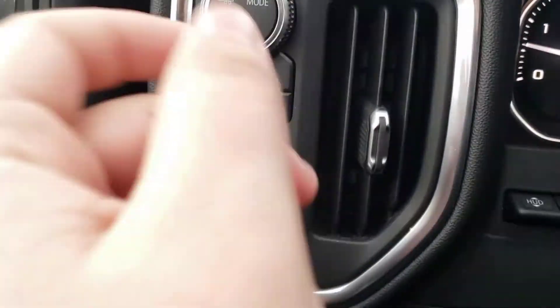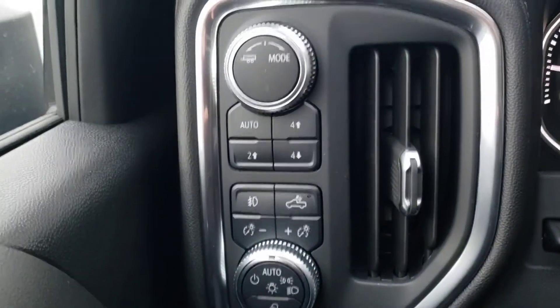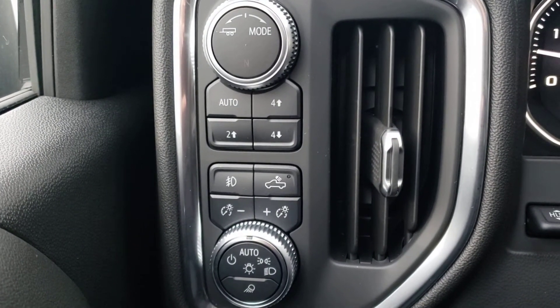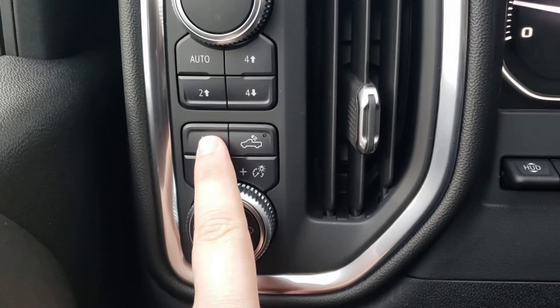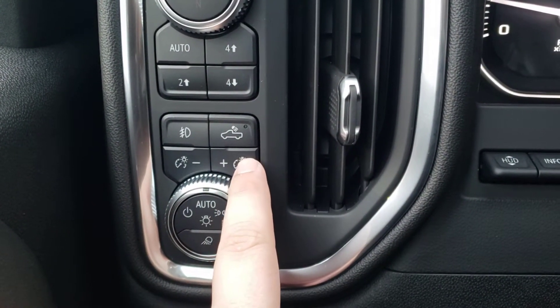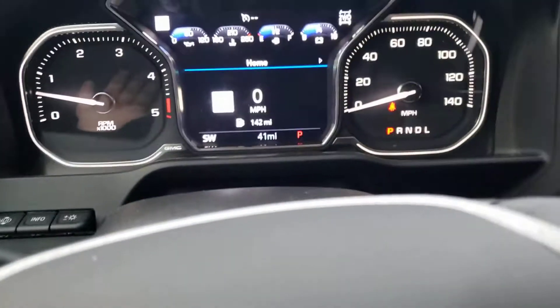So on your left side here you don't have a trailer brake controller anymore — that's actually where you turn it to put it into trailering mode. Your four high, your four low, your auto. Fog lights. Cargo lights in the bed. Your interior dome lights.